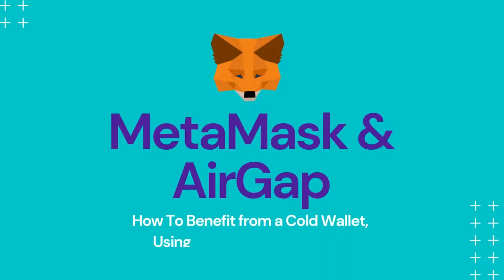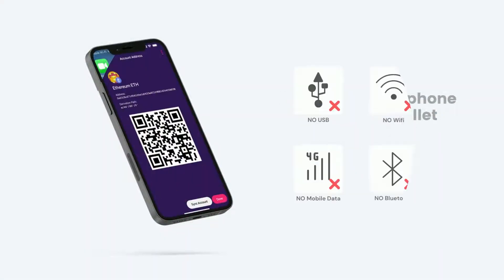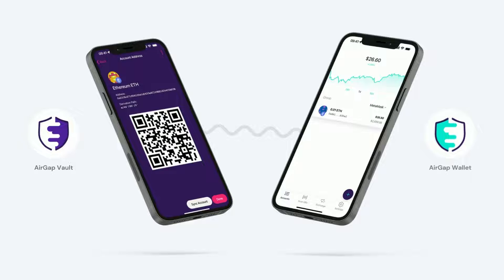MetaMask and AirGap: how to benefit from a cold wallet using transparent QR codes. AirGap allows everybody to turn a smartphone into a cold wallet with the AirGap Vault. Till now, AirGap Vault only supported its companion app, the AirGap Wallet.